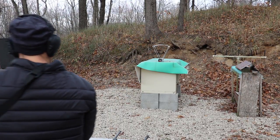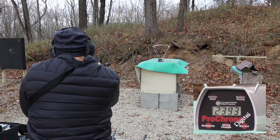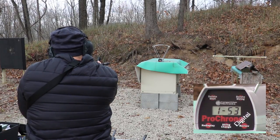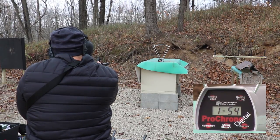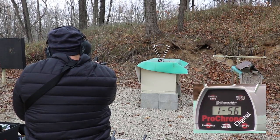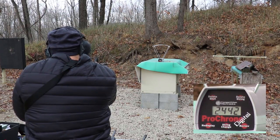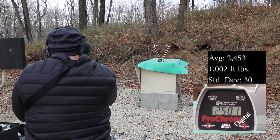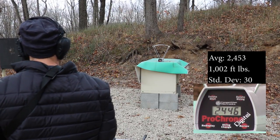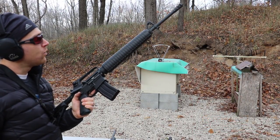Now our Stag Model 1L with the 16 inch, 1-in-9 twist barrel. Velocities: 2393, 2433, 2455, 2442, 2460, 2478, 2442, 2225, 2124, 2478, 2446. Now our mixmaster 20 inch AR, 1-in-9 twist as well.